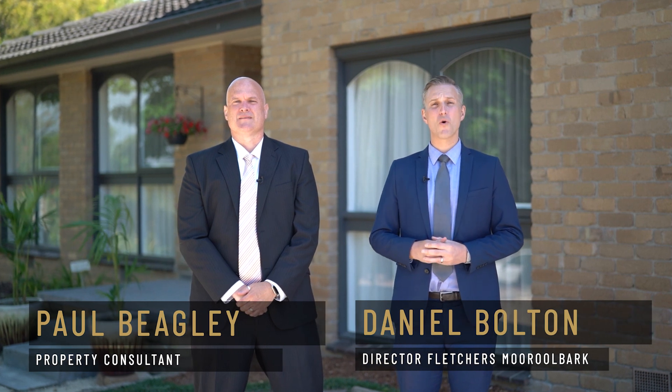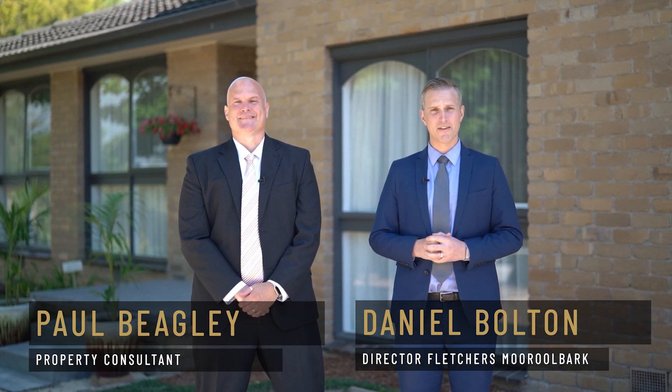Ladies and gentlemen, welcome to number 4 Cradley Court here in the heart of Killsife. What an amazing opportunity for the growing family. Guys, come and join us on a tour.